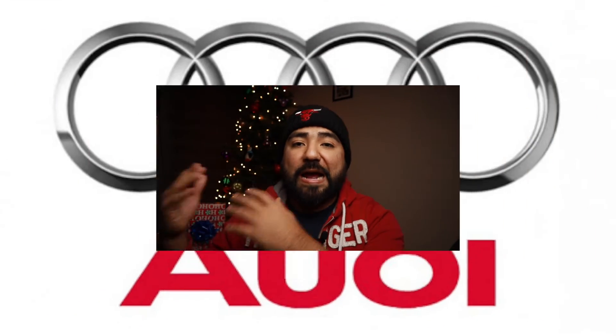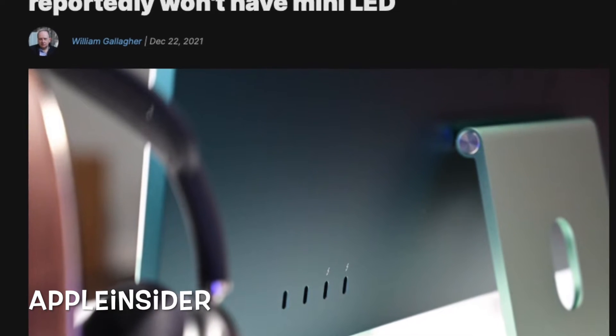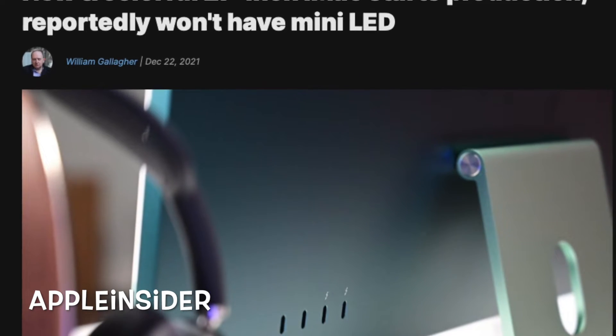There is some bad news already about the iMac 27-inch. Just like car manufacturing — Volkswagen and Audi, Honda and Acura, Toyota and Lexus — we've got iMac and iMac Pro. A new Apple Insider article says the production line for the 27-inch iMac has begun. However, there is one detail not yet in production: the mini-LED display that we've been so patient to get.